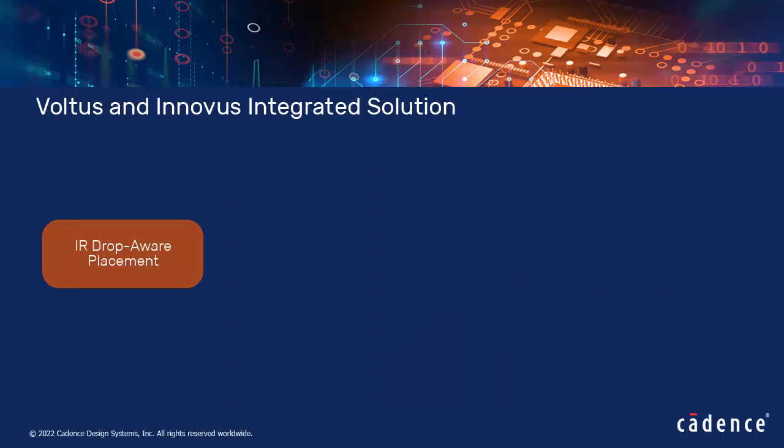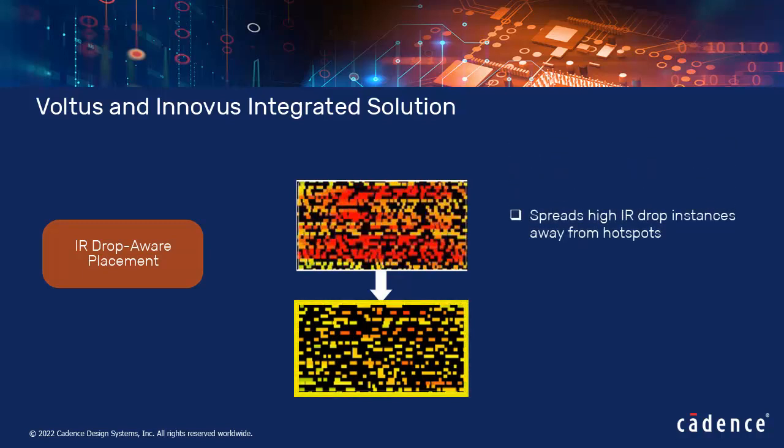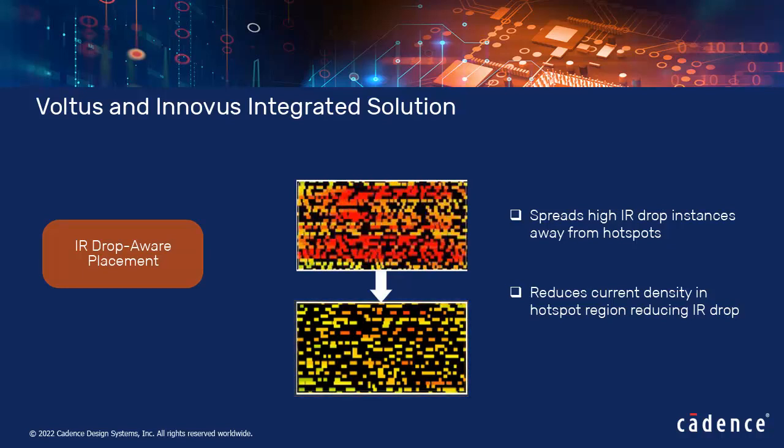The IR drop-aware placement method spreads high power density hotspots and applies padding to high current density instances. This reduces current requirements at hotspot regions and therefore decreases IR drop. Any resulting timing degradation can be fixed in subsequent stages.